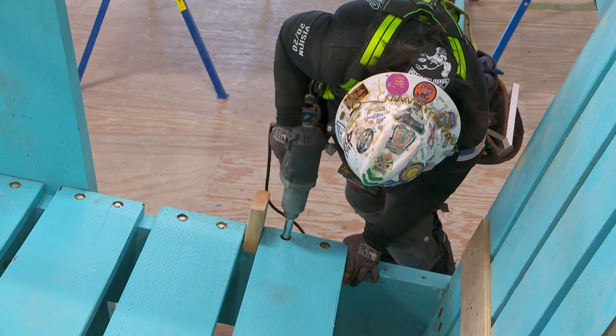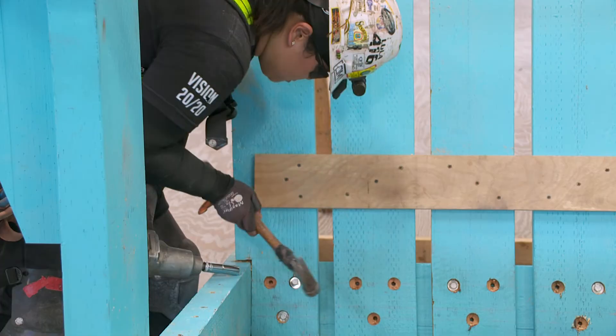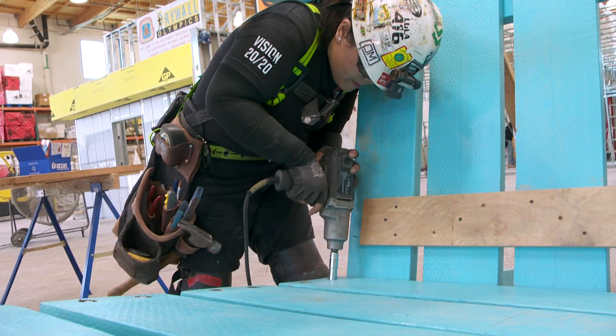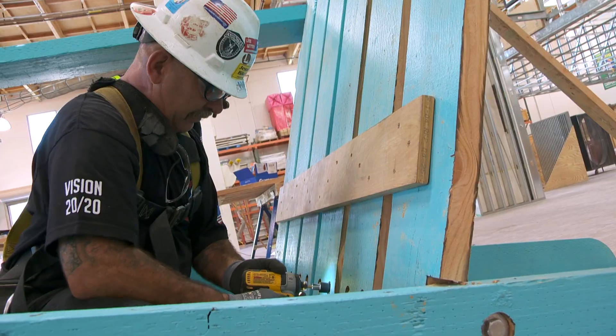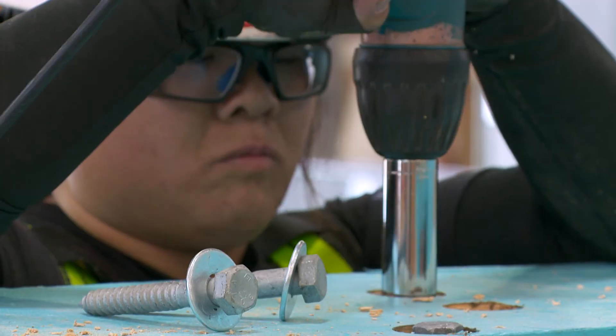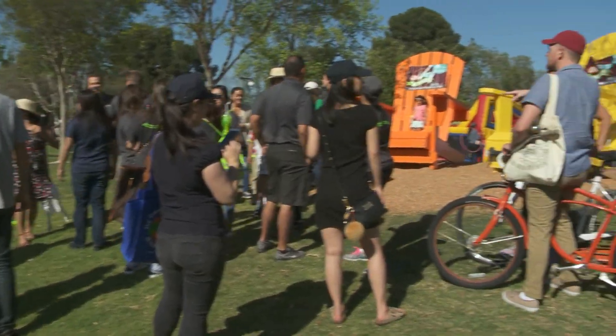That's when the city decided to partner with the Southwest Carpenters Training Fund in Buena Park, where local apprentices could master their skills while lending a hand to the community. This is a great opportunity for our apprentices to learn how to build, take measurements, put stuff together, and then something later on it's tangible because you can go back to Civic Center and see what you did.